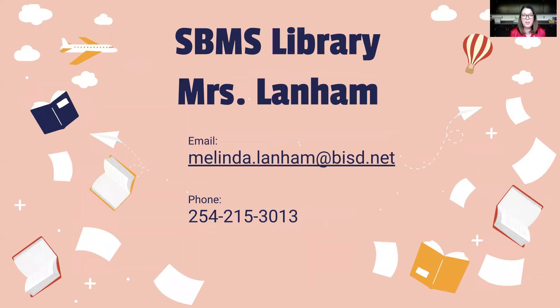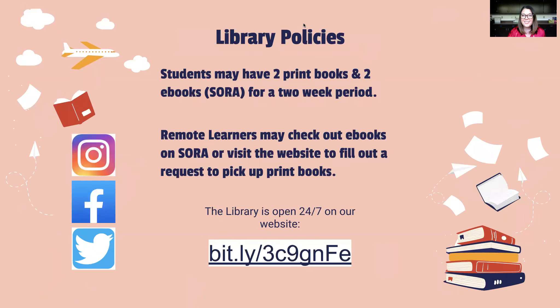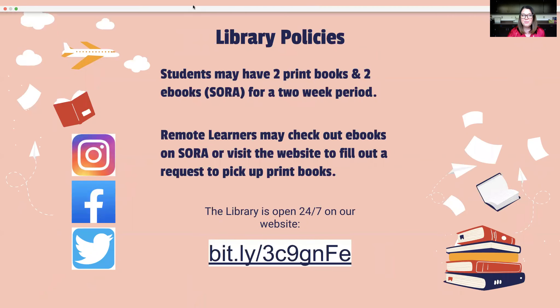Here's my contact information. You can give me a call or an email and I can answer any questions that you may have. My email address is melinda.lanum@bisd.net and my phone line is 254-215-3013. Let me know if I can do anything for you or your students. Have a great day! I'll see you next time.